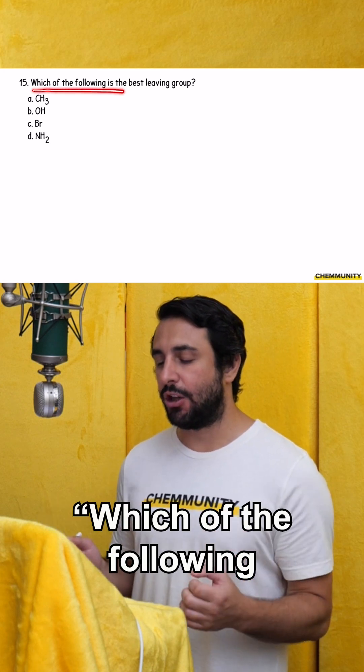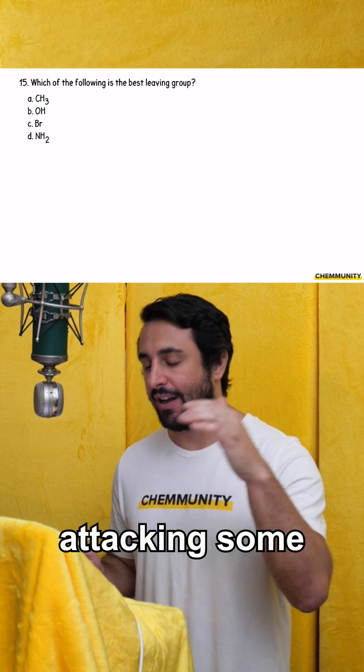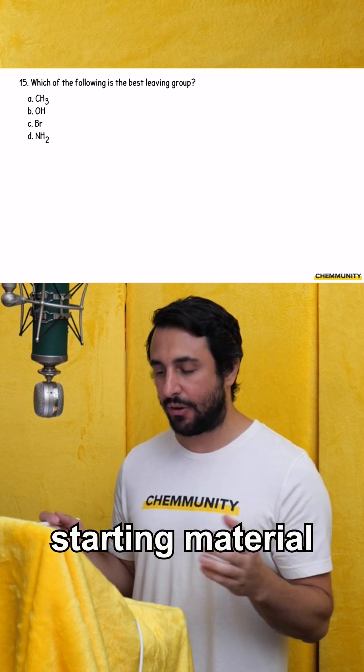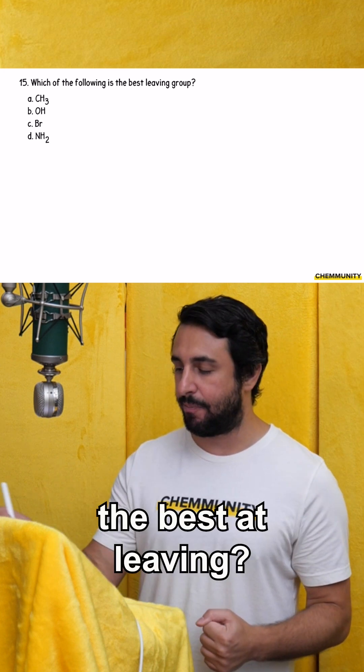Question 15 asks: which of the following is the best leaving group? If we have a nucleophile attacking some starting material and we're going to displace a leaving group, which one of these is going to be the best at leaving?